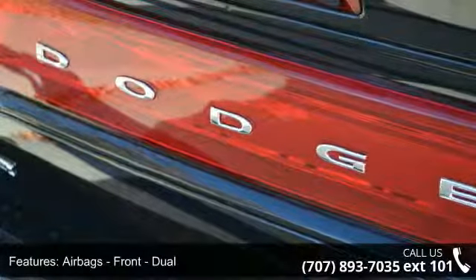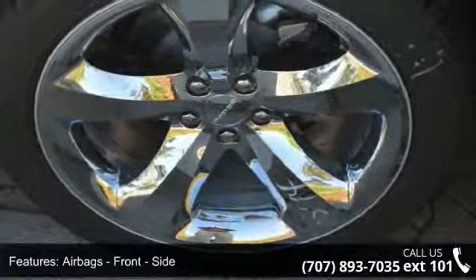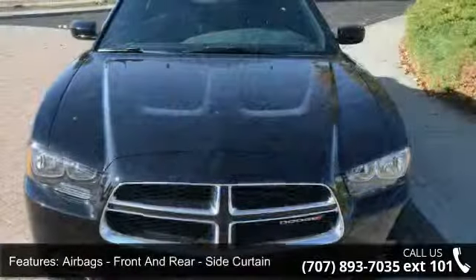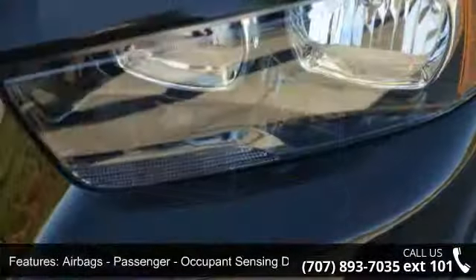Airbags Front Dual, Airbags Front Side, Airbags Front and Rear Side Curtain, Airbags Passenger Occupant Sensing Deactivation, Engine Push Button Start, and Impact Sensor.